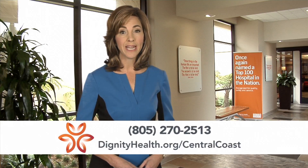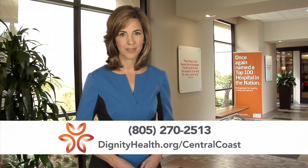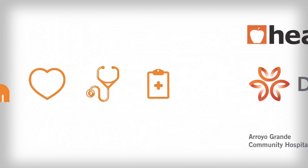For more information, visit DignityHealth.org slash Central Coast. Health Break was brought to you by Dignity Health Central Coast.